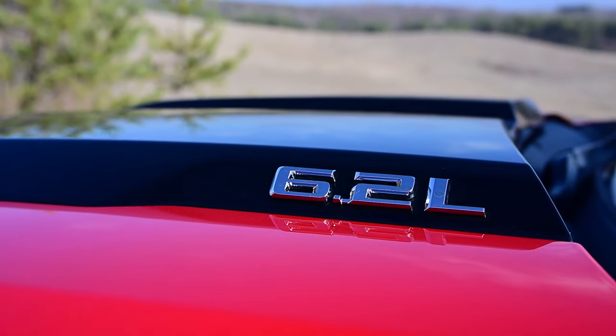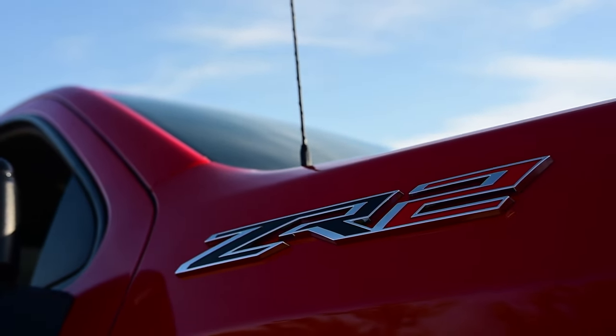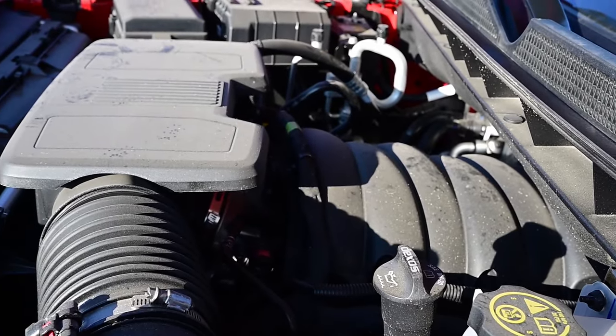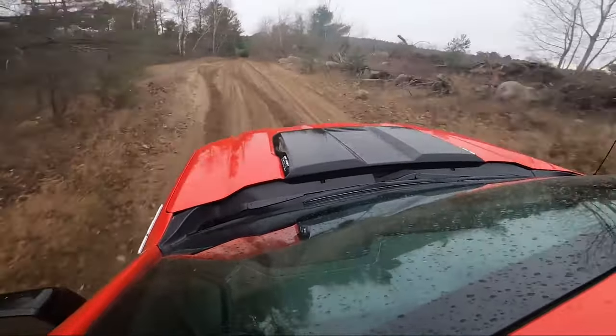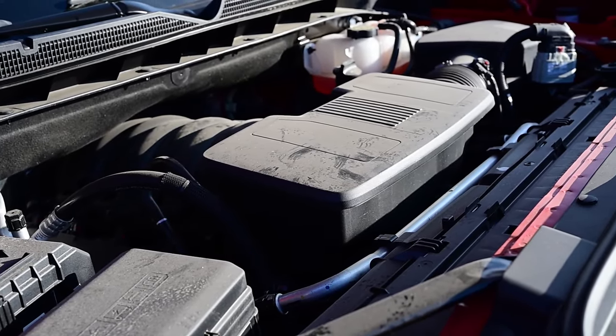Up front of course we've got a V8 — in this case the 6.2-liter. Nowadays those are running GM's dynamic cylinder deactivation, deactivating certain cylinders in different patterns depending on load and need. That certainly helps somewhat, but the ZR2 is far from thrifty. Even before the Bison upgrade, you're looking at ratings of 16.8 liters per hundred kilometers city, 14.1 on the highway, balancing out to a reported 15.6 combined. Even before getting really silly I was running about 17s combined.